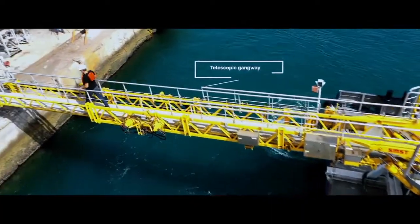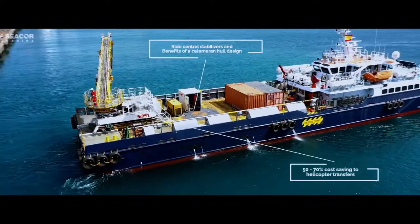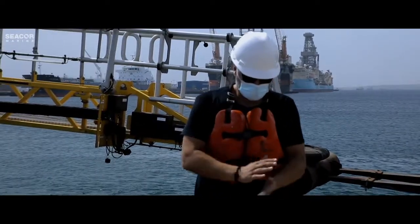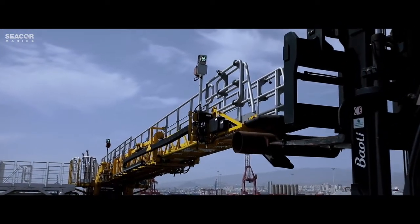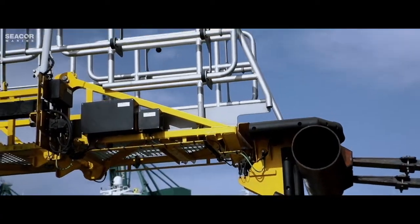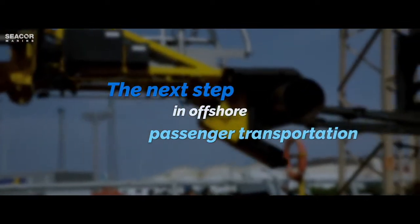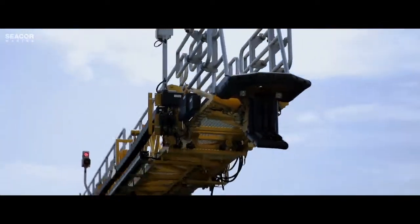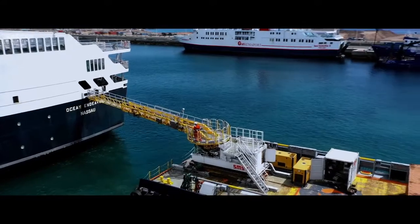Combining walk-to-work transfers with up to 40 knots transit speed, leading to a fast, economical and safe alternative to helicopters. Replace rope swing hazards and basket transfers with continuous walk. High level of redundancy with nitrogen accumulators. Connects to offshore structures without the need for structural alterations.